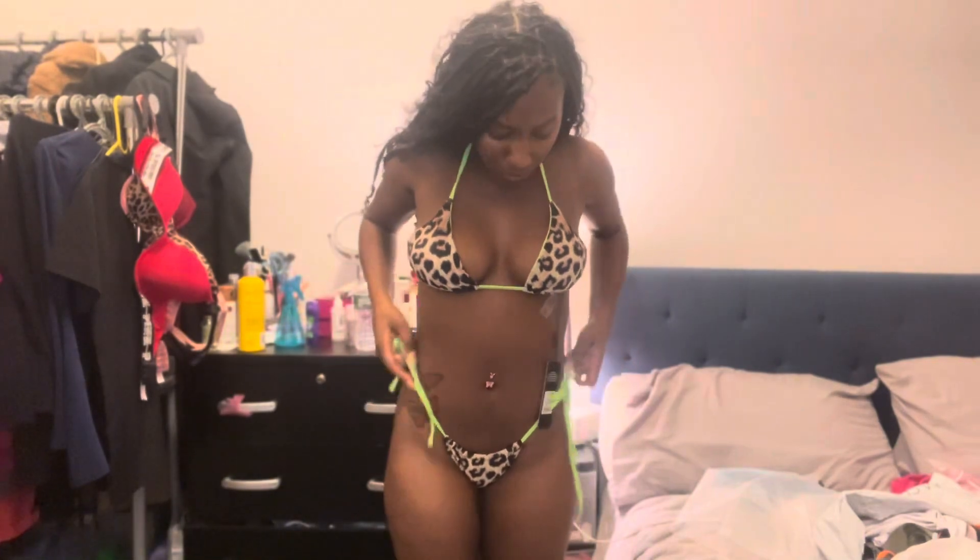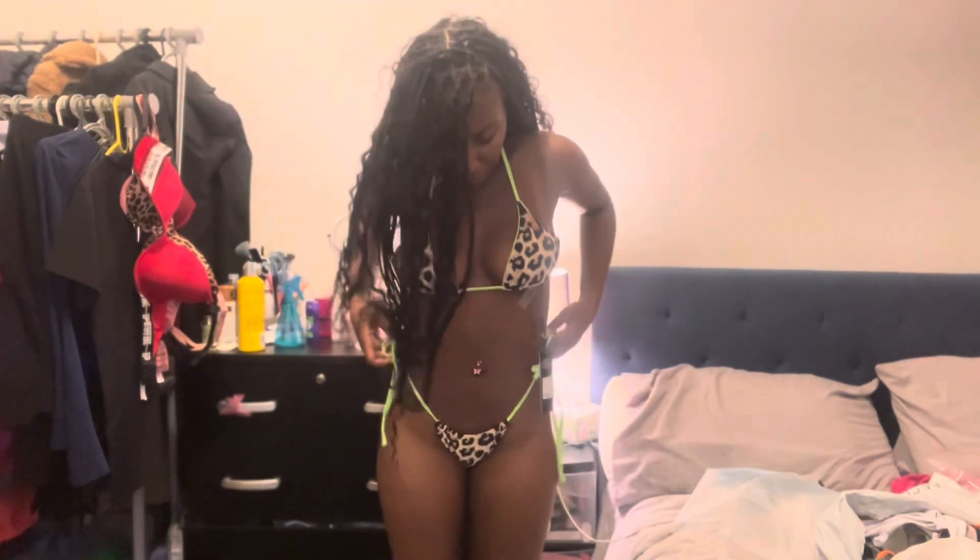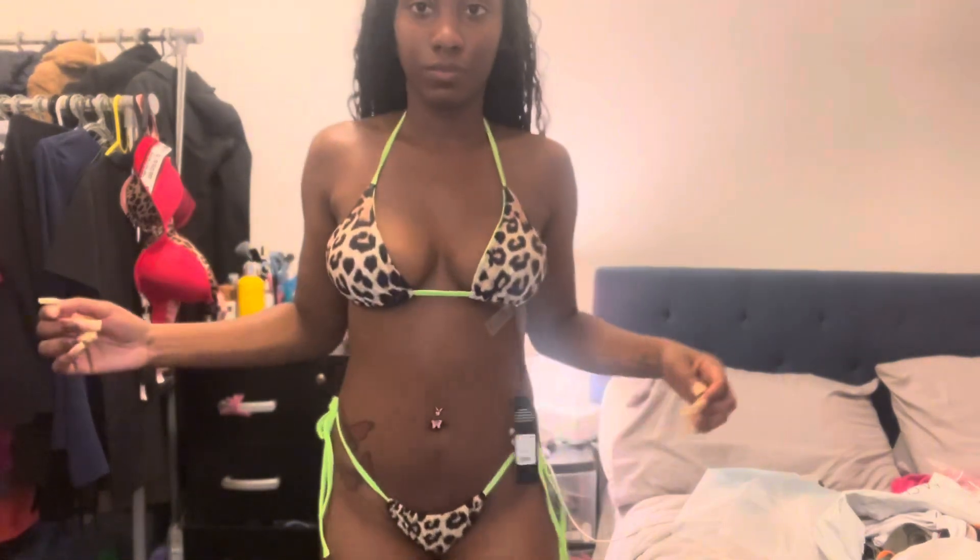Alright y'all, another bikini — green with leopard print. I love me some leopard print so I had to grab it. I'm gonna rate this a 10 out of 10 because it fits me really well. Honestly, who doesn't love cheetah print? It's one of my favorite prints of all time. It fits my body so good — I really can't wait to wear this to the beach.